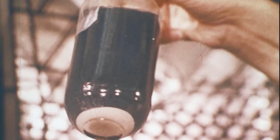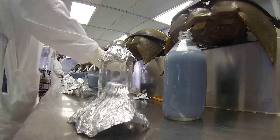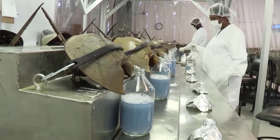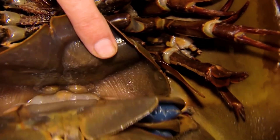This changed when scientists discovered the blue blood found in horseshoe crabs. How does blue blood contribute to saving millions of people all over the world? What makes it blue and not red like other creatures' blood?